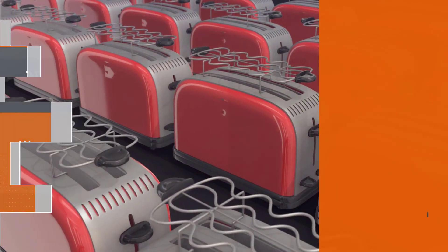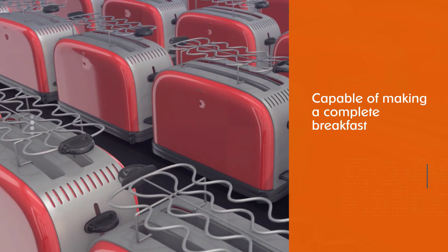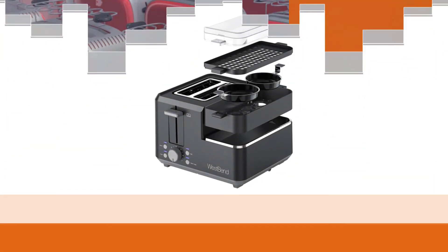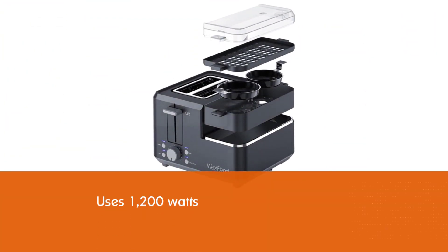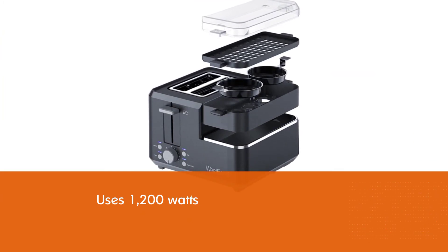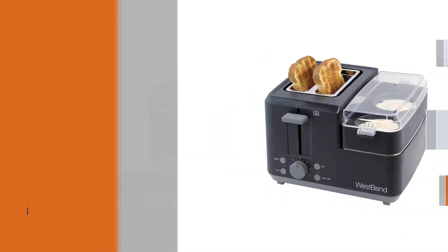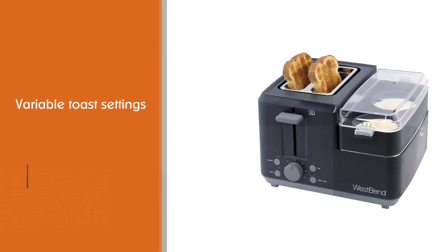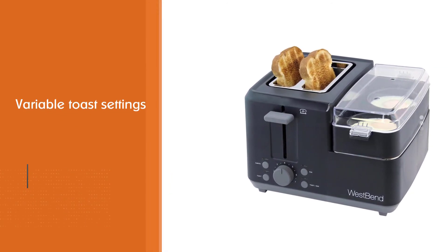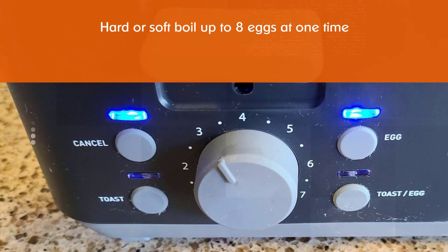Number seven: the West Bend 78500 wide slot toaster. Although the West Bend egg and muffin toaster's main claim to fame is making great toast, this reasonably priced toaster is capable of making a complete breakfast. This appliance uses 1200 watts — twice that of most other options — so if you're trying to lower your energy bill, you may want to reconsider. However, as far as features, function, and toast quality, this two-slice toaster is second to none. It also comes with a stowaway power cord.